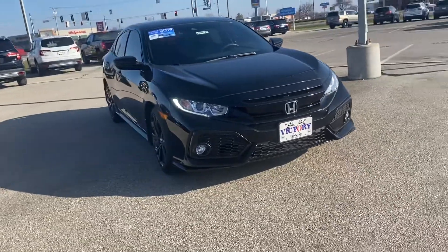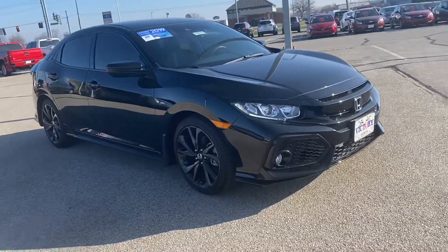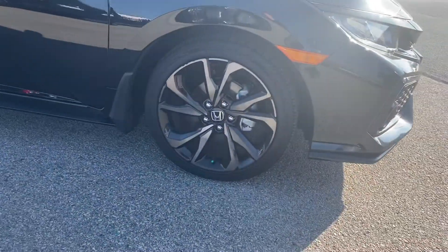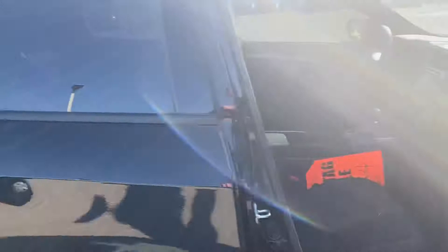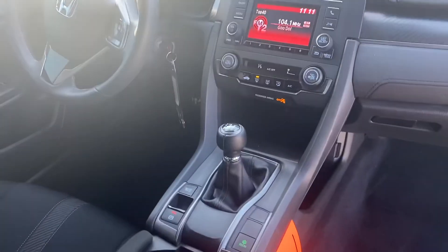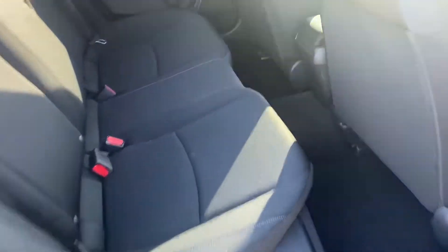This here will come equipped with your 1.5 liter direct injected turbocharged engine, as well as your 19 inch black alloy wheels. This here will come with your black cloth interior, as well as plenty of room for your backseat passengers.